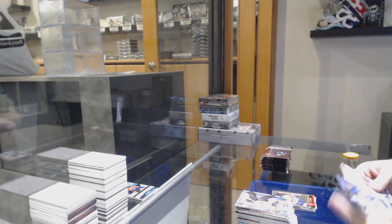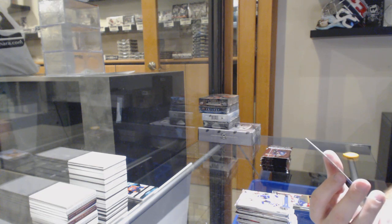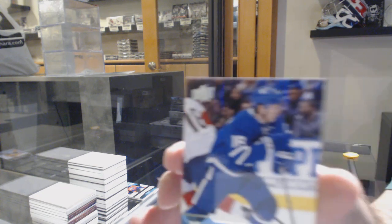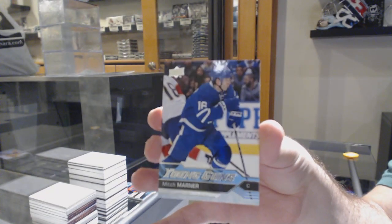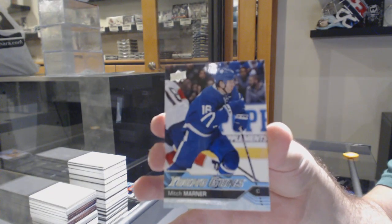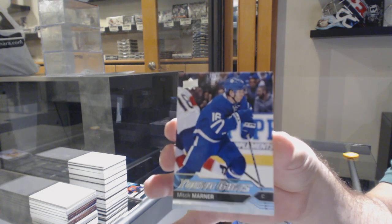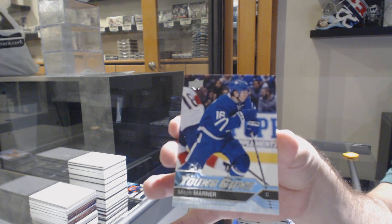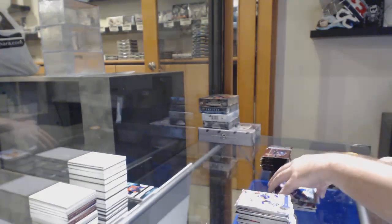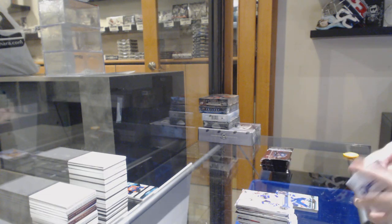Nezzy, let me know if you're good with that, sir. We've got a Young Guns - Mitch Marner! Who's got the Leafs? First of all, congrats. Second of all, I would recommend getting it graded. Mitch Marner Young Guns. That is pretty sweet. We were due for a nice Marner lining out of this.